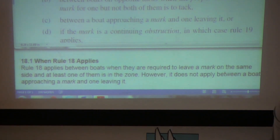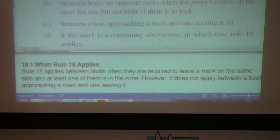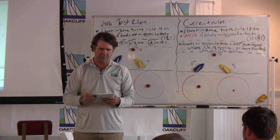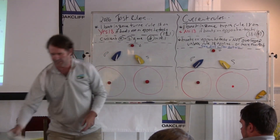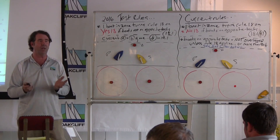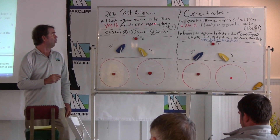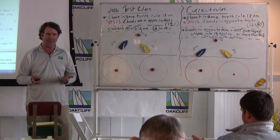Why is that significant? It's significant because of the definition of overlap, which you'll find in the definition of clear astern, clear ahead, overlap. The definition says these terms apply to boats on the same tack. They do not apply to boats on opposite tacks unless Rule 18 applies, where both boats are sailing more than 90 degrees from the true wind. So under the current rules, if the boats are on opposite tacks at the beat to windward, Rule 18 does not apply, therefore the terms clear ahead, clear astern, overlap don't apply — you wouldn't call the boats overlapped. But under the test rules, that language is gone, so whether boats are on the same tack or opposite tacks at the windward mark, Rule 18 applies, and therefore boats on opposite tacks are considered overlapped when they come into the windward mark.